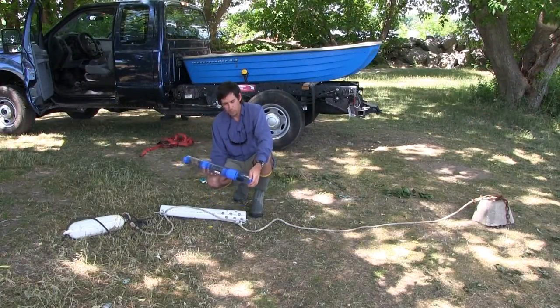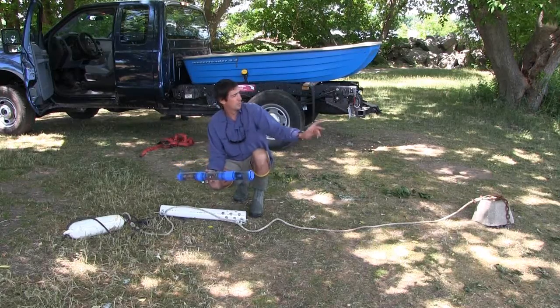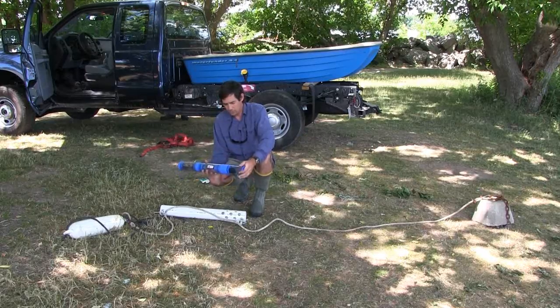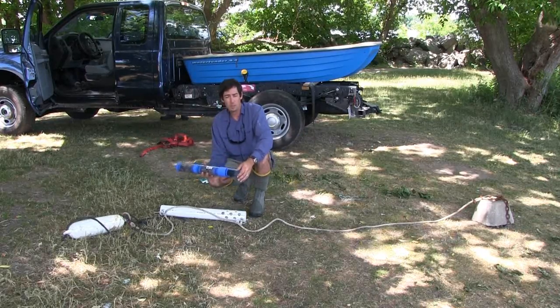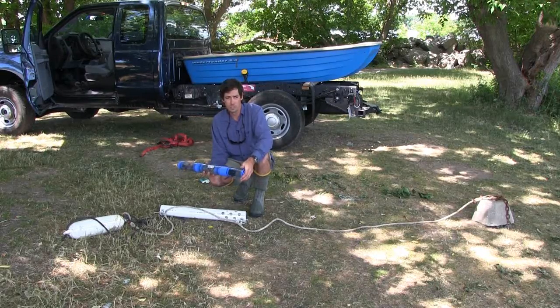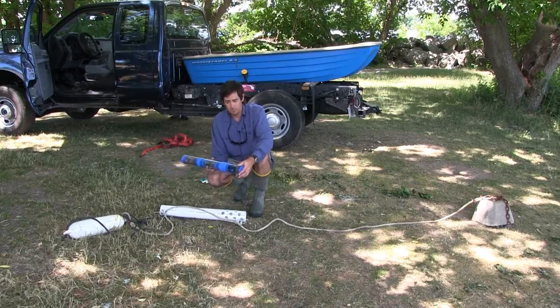This is the multi-parameter water quality sonde that we're going to be deploying in both the north and south pond today. It measures a number of parameters including temperature, pH, dissolved oxygen, conductivity, and turbidity.